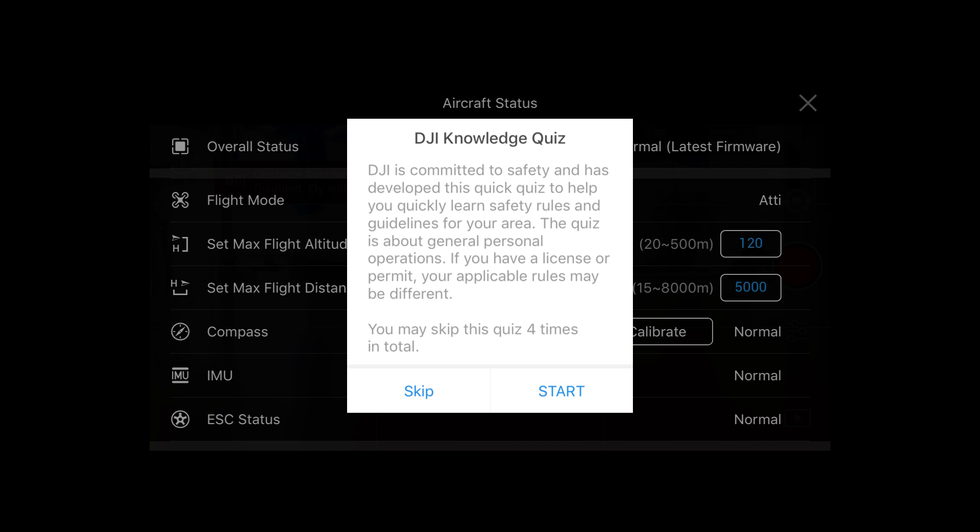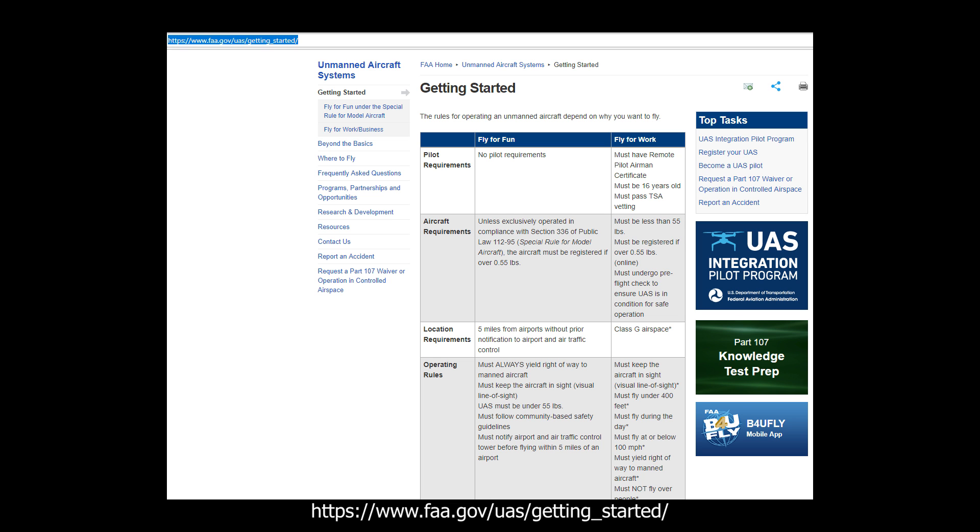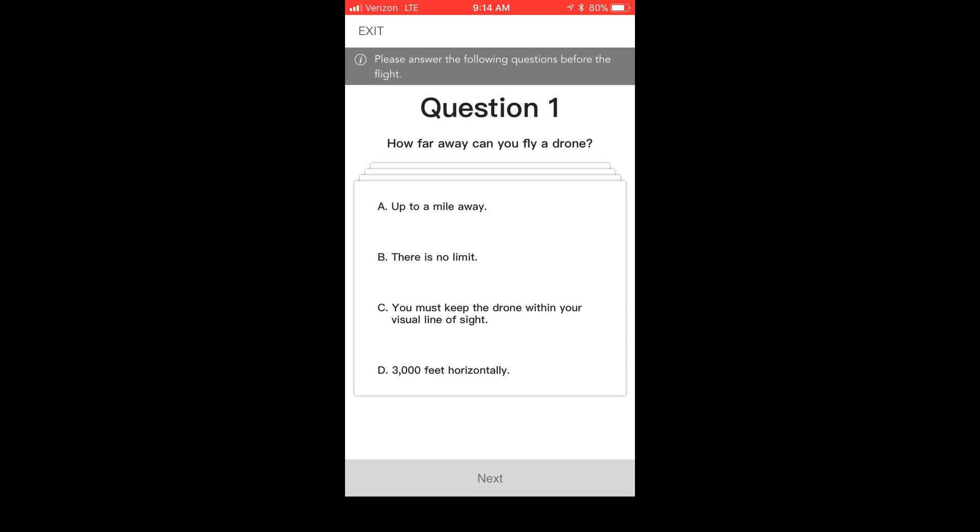Now let's go through and actually take a look at the Knowledge Quiz itself. I went through and have done the nine-question series. This is not necessarily the same nine questions you're going to get, but it's the nine questions that I got. For most experienced drone pilots, these are not going to be hard questions. If you've never paid attention to the laws at all, then these questions might be a little bit more difficult. But that's the idea — to gain knowledge. They're not trying to flunk anybody or keep you from flying; they're trying to give you a knowledge base.